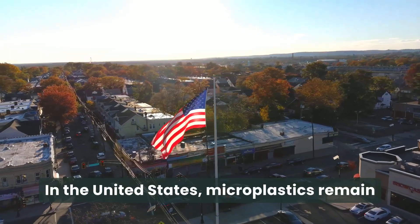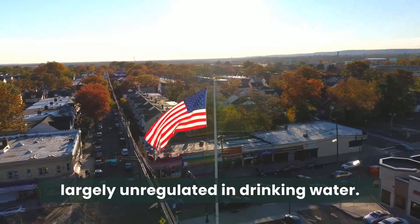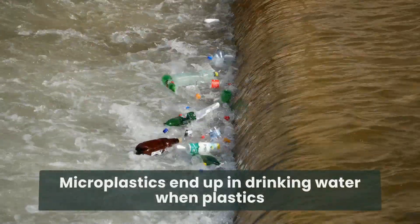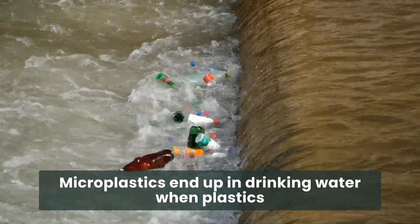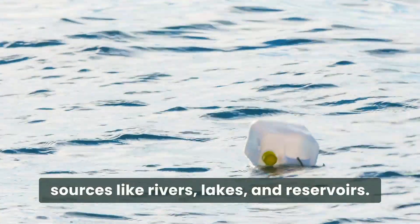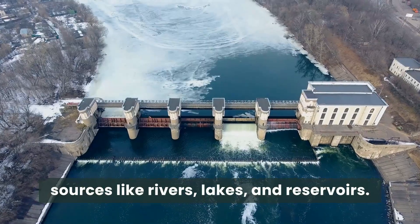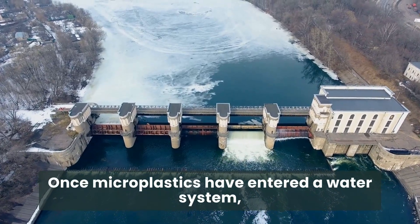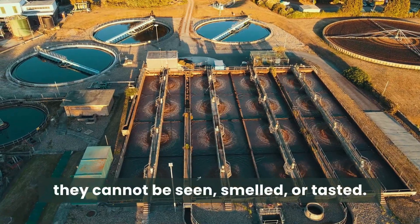In the United States, microplastics remain largely unregulated in drinking water. Microplastics end up in drinking water when plastics break down in the environment and pollute water sources like rivers, lakes, and reservoirs. Once microplastics have entered a water system, they cannot be seen, smelled, or tasted.